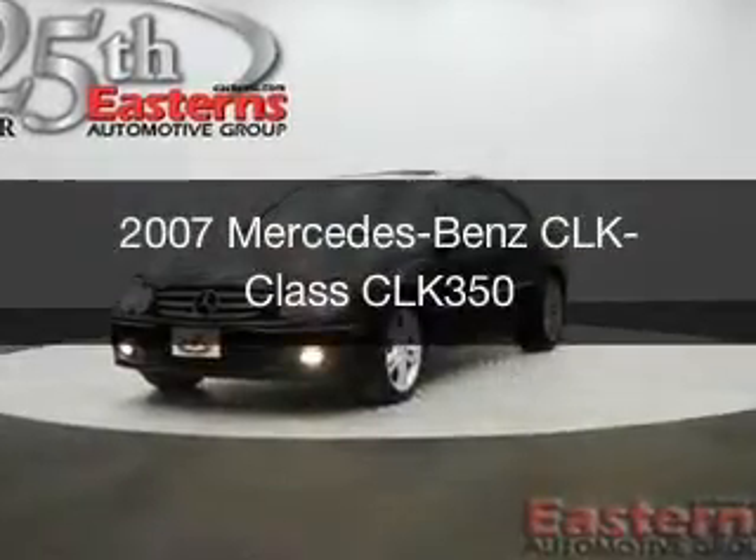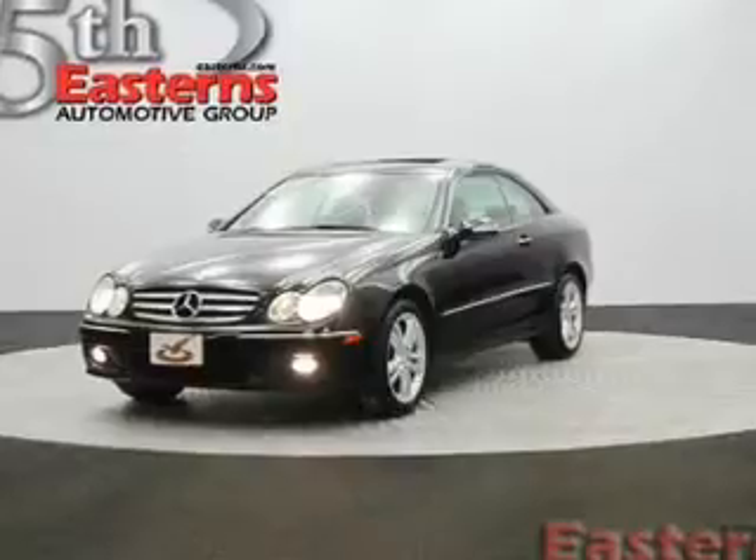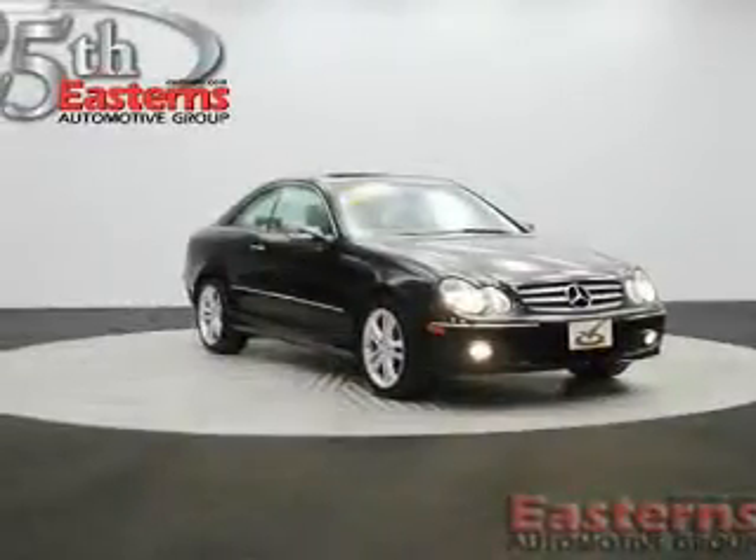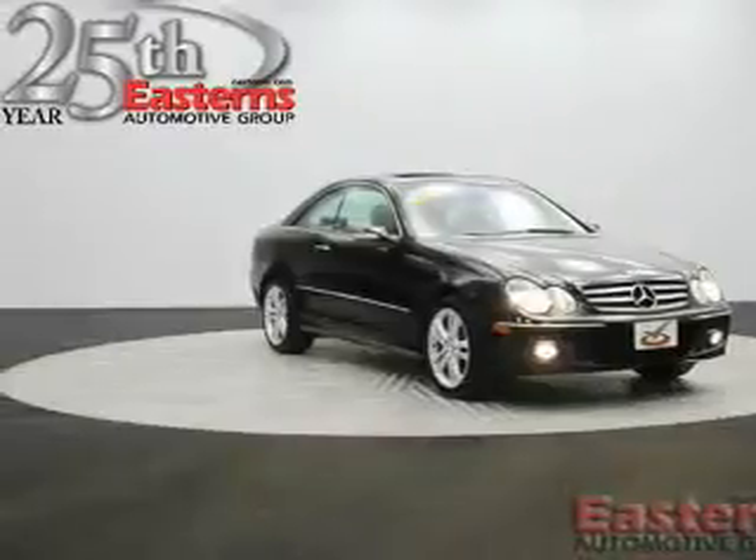This is a used 2007 Mercedes-Benz CLK-Class, powered by rear-wheel drive, a 3.5-liter, six-cylinder engine, and an automatic transmission.